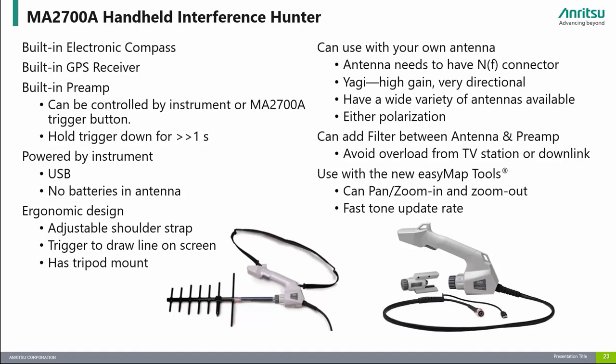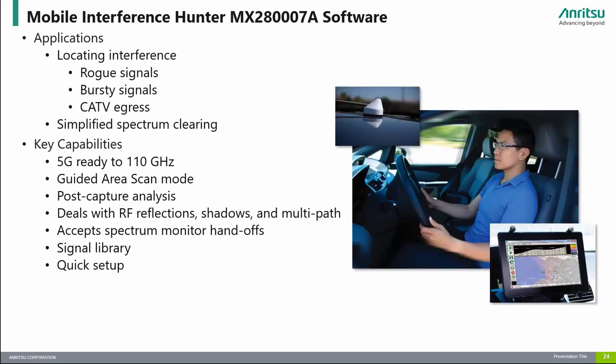The frequency range of the MA2700A is from 10 MHz to 6 GHz. Enritsu's mobile interference hunter MX28000A works with a broad array of Enritsu's handheld spectrum analyzers, providing interference hunting and spectrum clearing capability from 9 kHz to 54 GHz. The system uses proprietary interference-finding algorithms that quickly determine the position estimate of an interfering signal. Once sufficient measurements are accumulated in area scan mode, the software can create a heat map indicating the position of the interference source, with the signal location estimate continually refined as more measurements are taken.